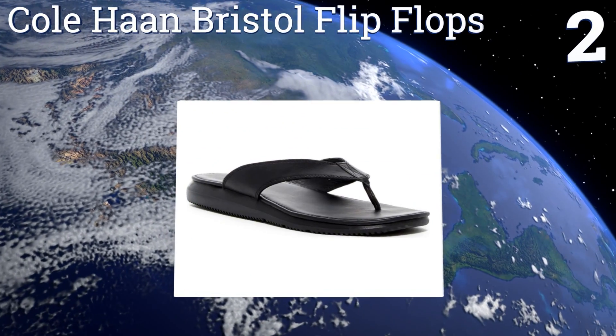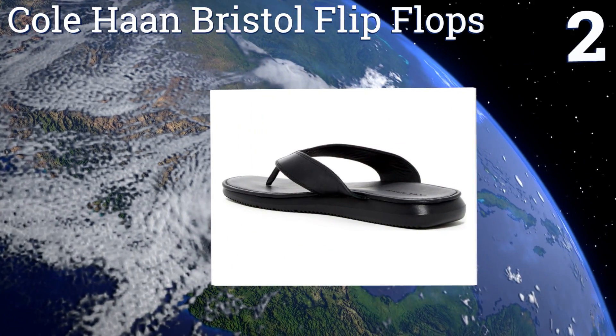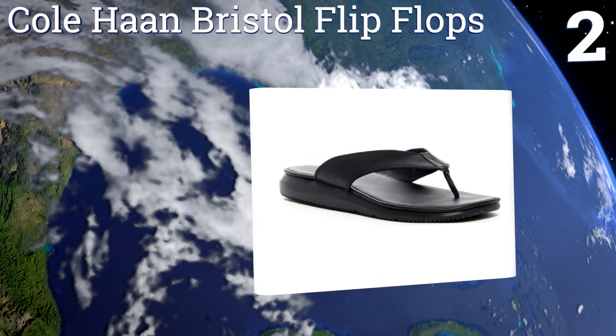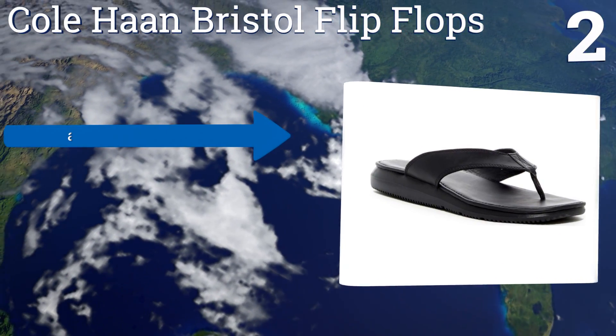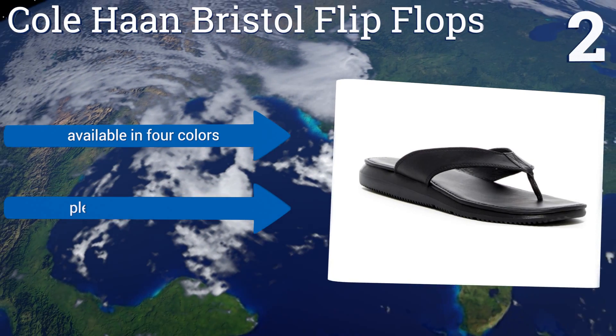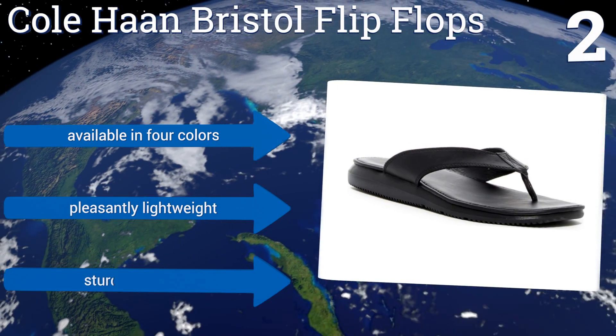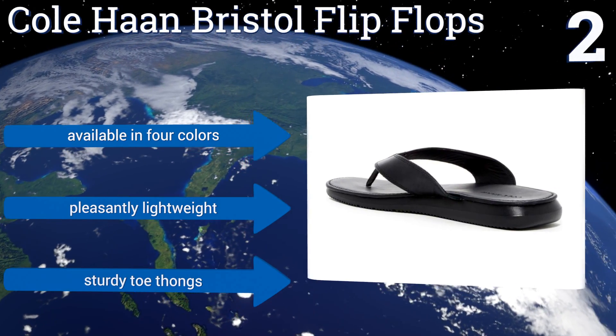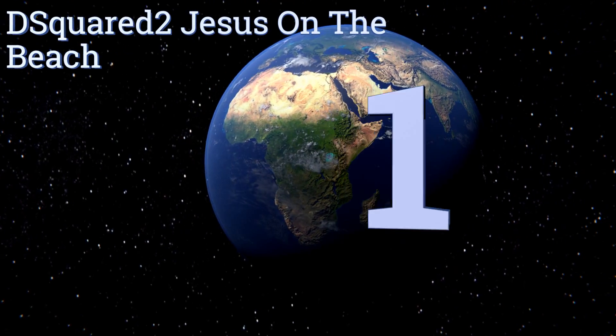At number two, the Cole Haan Bristol flip-flops offer a deceptively simple style made extraordinarily comfortable by the contoured shape of their insteps. Their flexible rubber soles give them an added bit of grip, especially in areas where there's moisture on the ground. They're available in four colors and are pleasantly lightweight with sturdy toe thongs.